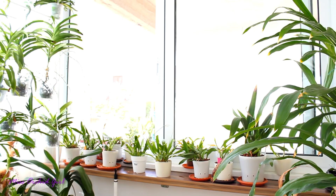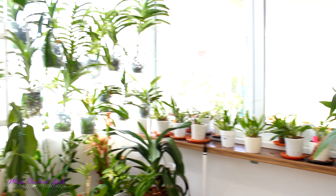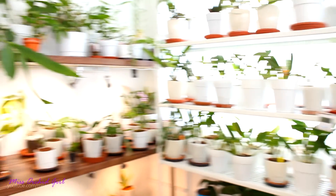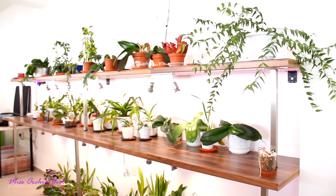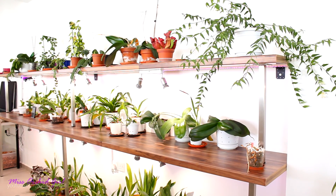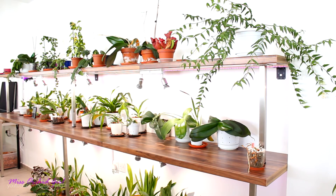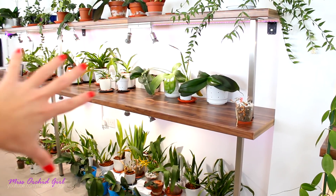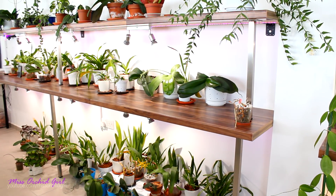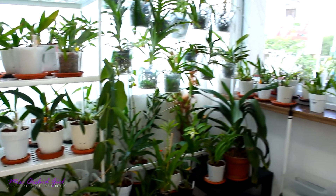I got frustrated and started making changes — moving orchids around, trying to find adequate places for them. The shelves are kind of empty right now but hold the orchids I know can do okay in lower light. By the way, the Hoyas will be moved — I'm working on another grow space for them. So out of my collection, these are the only orchids that can manage in this type of light. A bit of a shame.